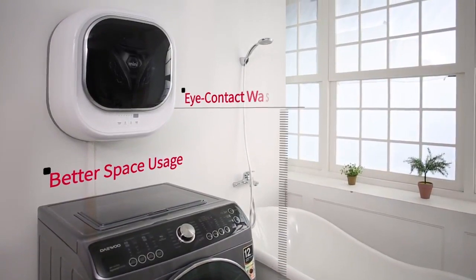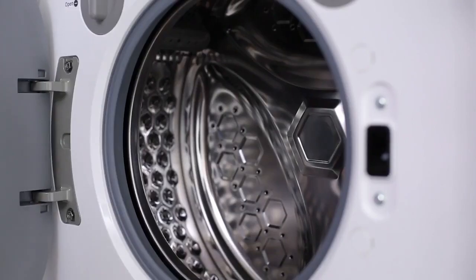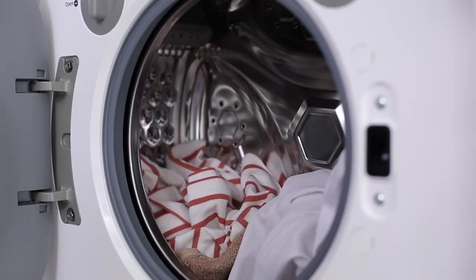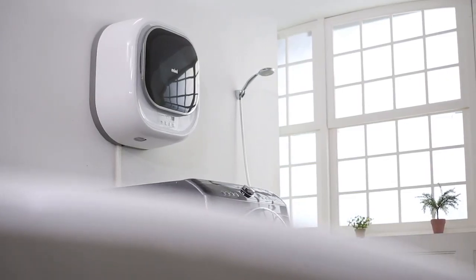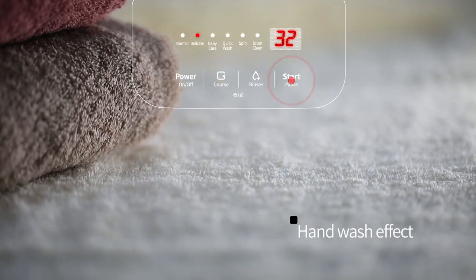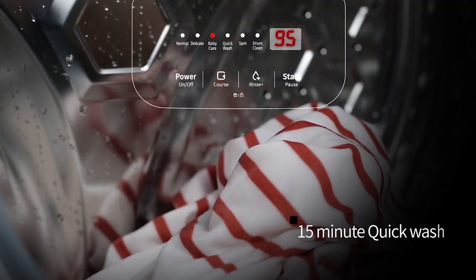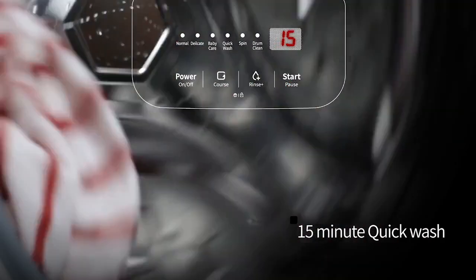Mini gives you a new and convenient washing experience. Don't worry about piling up laundry. With Mini, you can wash small loads of laundry right away. Mini can wash any kind of clothing just as if hand-washed. Add convenience to your busy life with a 15-minute quick wash.